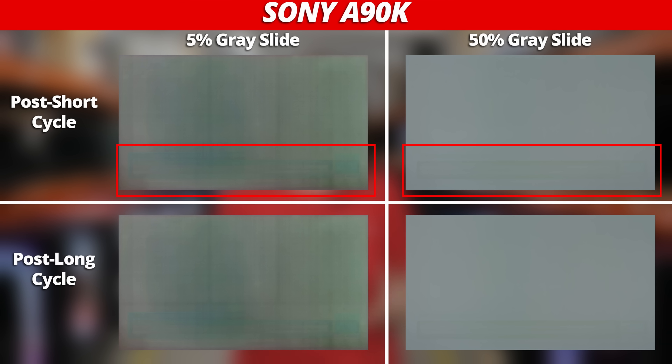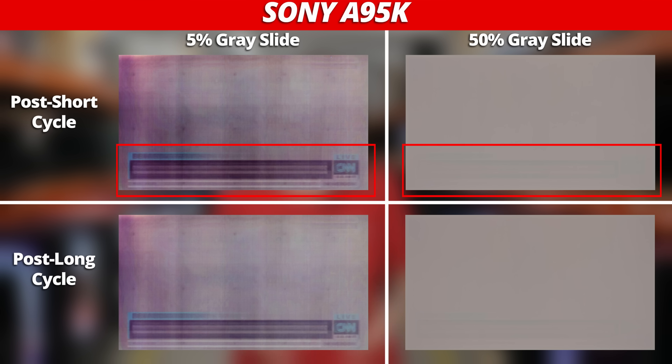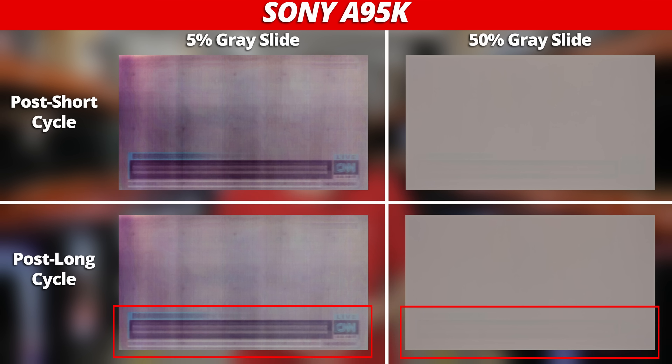On the other Sony OLEDs, like the A90J and A90K, the panel refresh performed similarly. These two models didn't improve as much as the A80J, but this doesn't necessarily mean that the A90K and A90J are more prone to burn-in. As for the QD OLED model, the A95K, it didn't really improve much at all. But it's important to take these results with a grain of salt, as there could be software differences in how this compensation algorithm works across models, and differences in panel manufacturing tolerances.